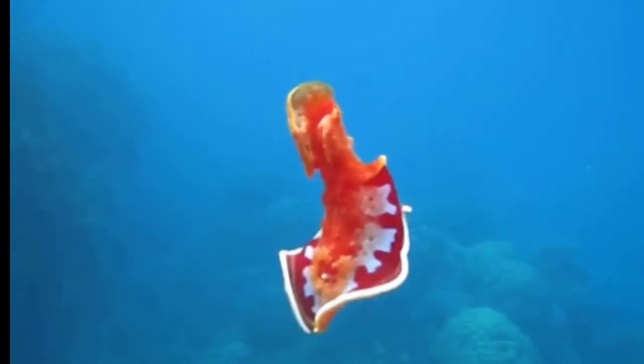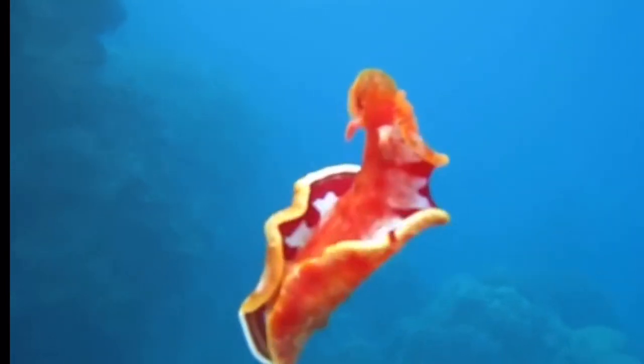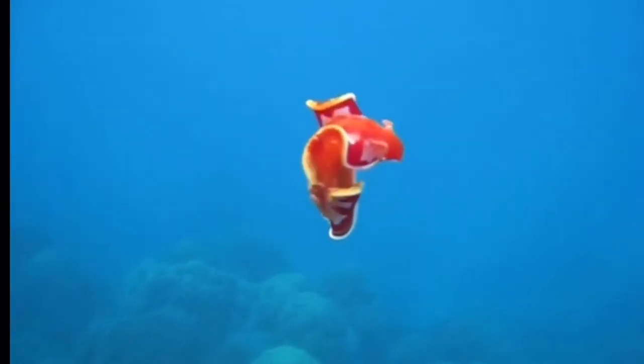And that, my friends, is the Spanish dancer. I hope you all enjoyed this video. I'm going to try to upload at least one or two videos a day, and tomorrow we will be diving into another mollusc species. Thank you so much — like, comment, and subscribe!